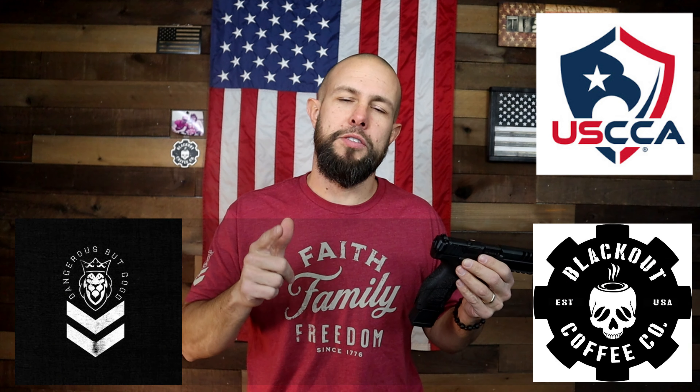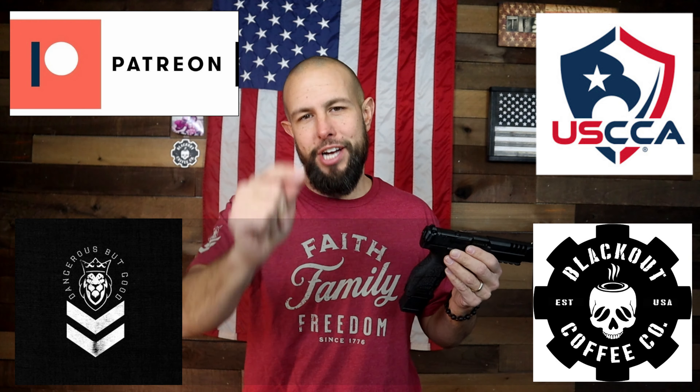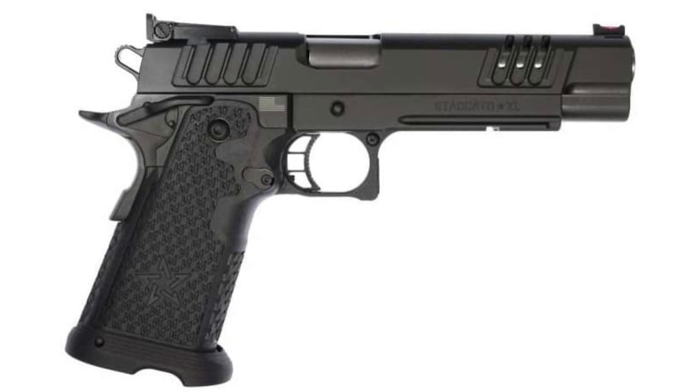Let me also quickly thank my three channel sponsors, my badass Patreon supporters, and my friend Johnny. Johnny is a local buddy of mine — this is his VP9 Long Slide that he let me borrow for the review, which was extremely kind of him. When I give this VP9 back to him, he's also going to give me the Staccato XL for a review.